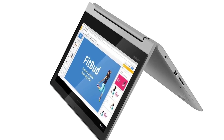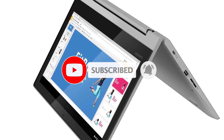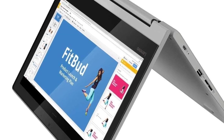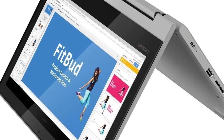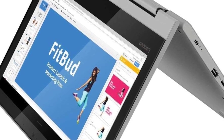For casual users in search of a convertible device without breaking the bank, the Lenovo Flex 3 Chromebook offers an affordable solution that seamlessly switches between laptop and tablet modes. Whether tackling school assignments, work tasks, or simply relaxing and browsing, this compact Chromebook delivers outstanding value.